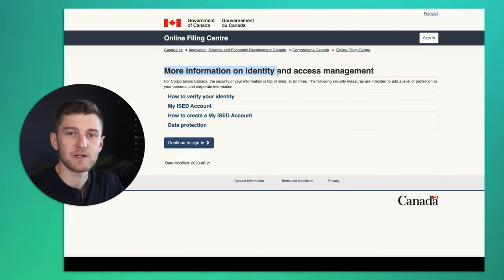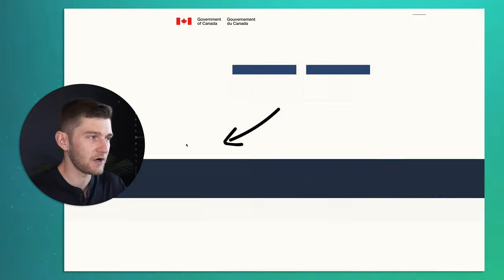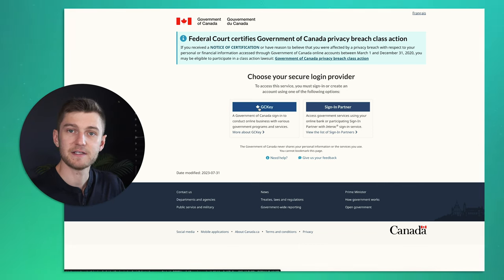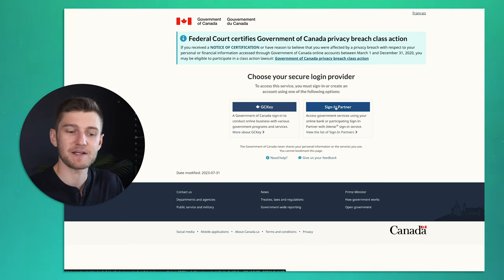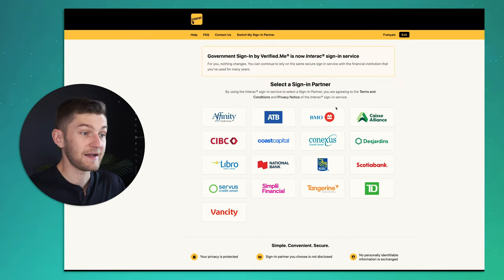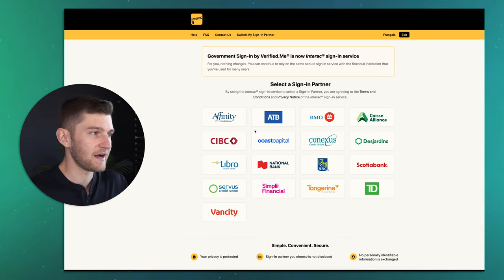You're going to have to provide some information to identify yourself to the Canadian government. You can continue to sign in one of two ways: either if you already have a GCKey that you've used to sign into the Government of Canada's website before, or you can use the Sign-In Partner option — the same type of thing as when you're logging into MyCRA or any other government website. You're going to log in through a financial partner like TD, BMO, or any of these other financial institutions.